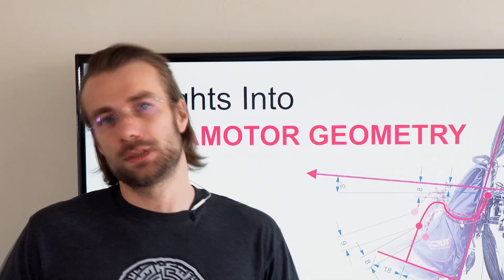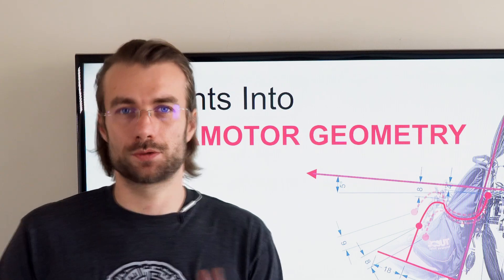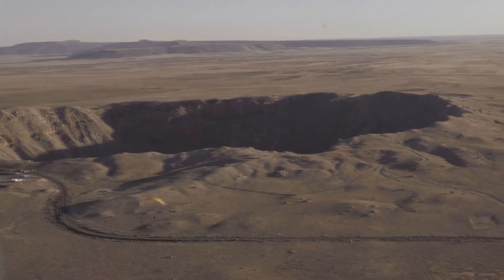This is the first video of a complete series. We will cover every aspect of paramotor construction and design, and by the end of this you will be able to make your own judgment and decision about what is the best paramotor for you.